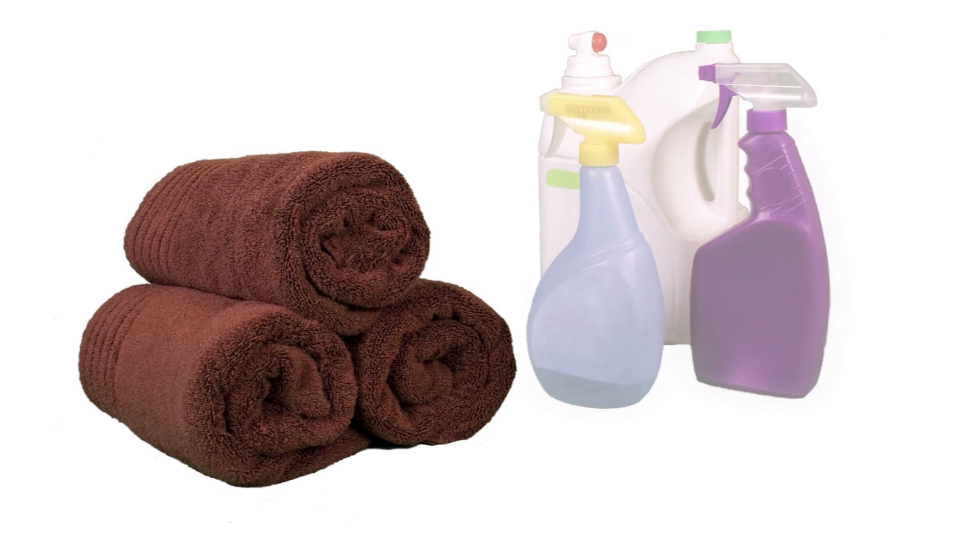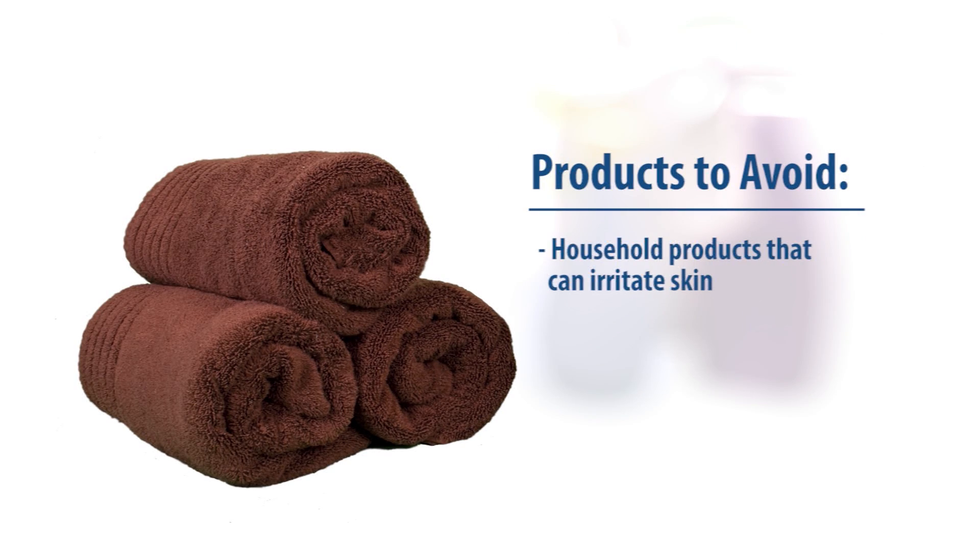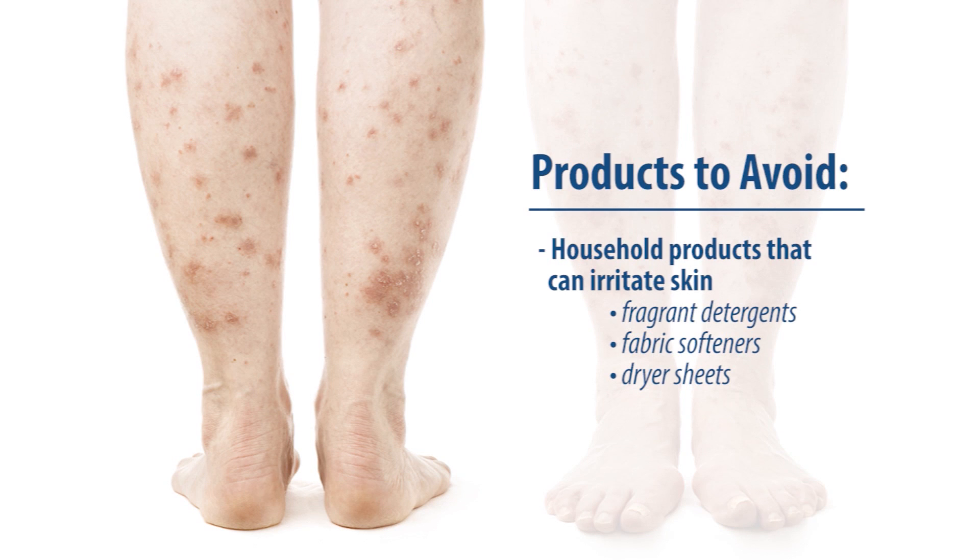Patients who suffer from eczema or psoriasis should avoid using household products that can irritate the skin, like fragrant detergents, fabric softeners, and dryer sheets. In addition, many daily activities contribute to the stripping of natural body oils, which leads to excessive dryness. Dry skin only intensifies eczema and psoriasis, so pass up those hot showers and baths, and only use gentle cleansers.